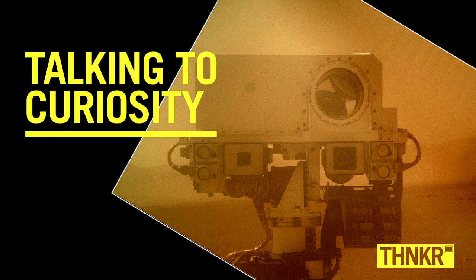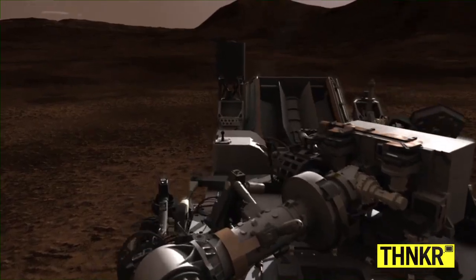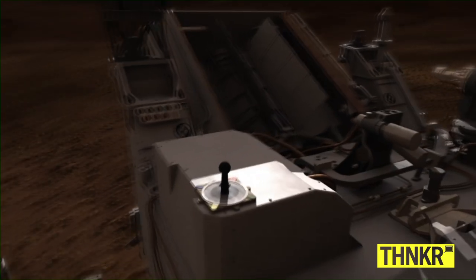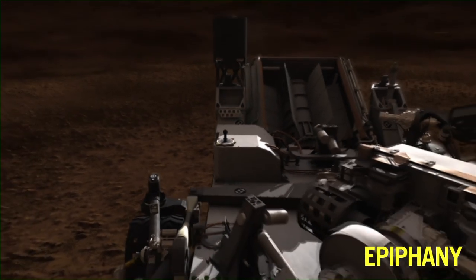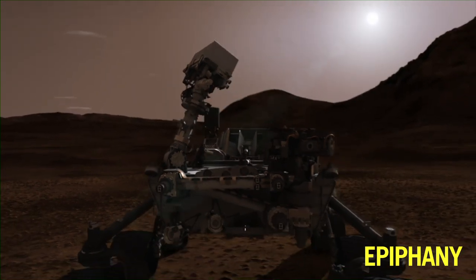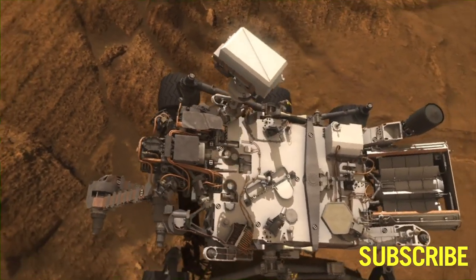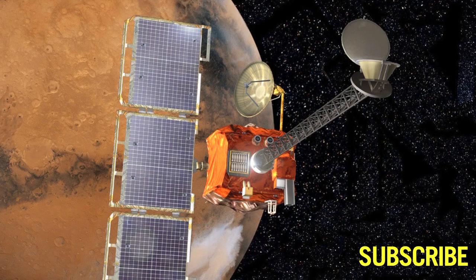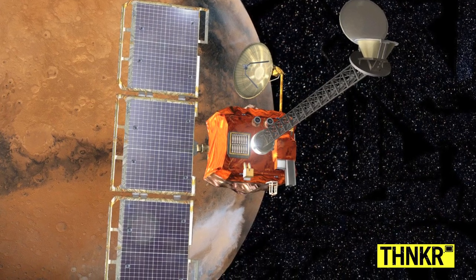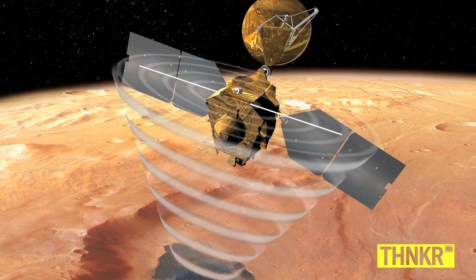Curiosity definitely gets a lot of beauty sleep — we have to charge up our batteries every night. Once she gets going, the first thing she does is listen for commands we send from Earth. We use our high gain antenna, the steerable lollipop antenna on the rover deck, pointed to Earth, and we uplink our set of commands for the day. Curiosity executes them for the next five or six hours, then communicates with Odyssey or Mars Reconnaissance Orbiter and beams down the data from what it did during the day.